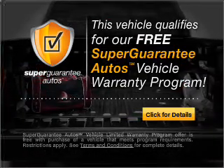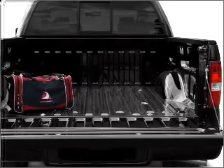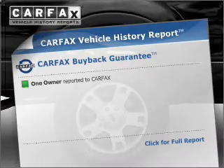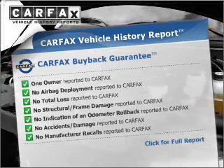Buy a vehicle and get a free warranty from us, only at everycarlisted.com. You will appreciate the safety feature of anti-lock brakes. An included Carfax Vehicle History Report allows you to purchase with confidence and the knowledge that your buy was a smart choice.